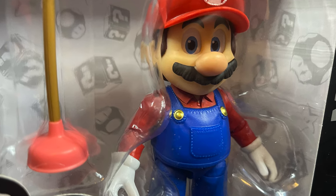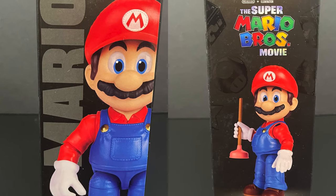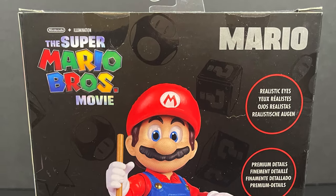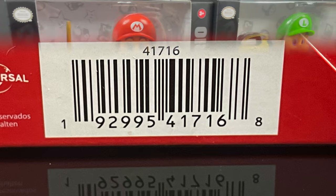It really shows off Nintendo and the Mario Bros. Even on the side it looks very Japanese, import-ish, very cool. 16 points of articulation, realistic eyes, premium details, and here's the barcode when you want to go ahead and find them in stores.